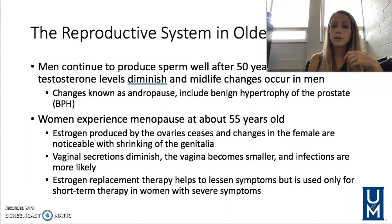Women experience menopause at around age 55, though this fluctuates from person to person. Estrogen produced by the ovaries stops, causing changes in the female genitalia — often shrinkage, diminished vaginal secretions, a smaller vaginal canal, and increased likelihood of infections. Estrogen replacement therapy may be needed to help manage these changes.